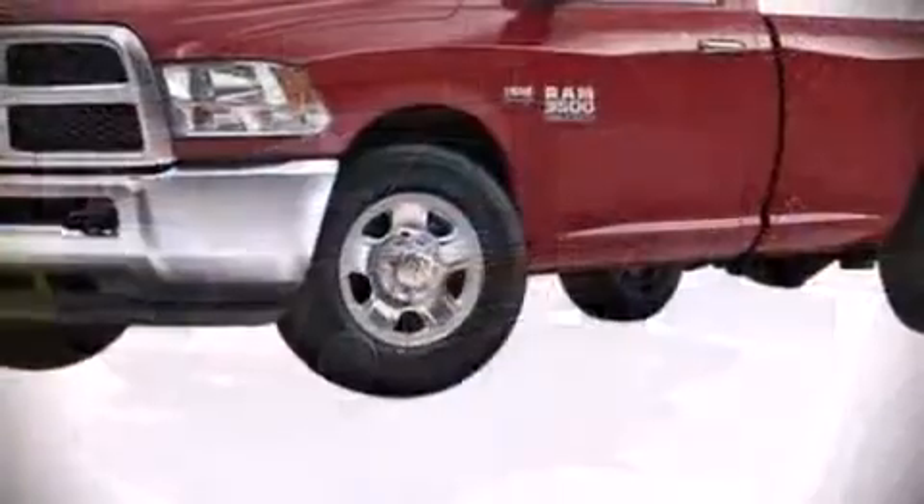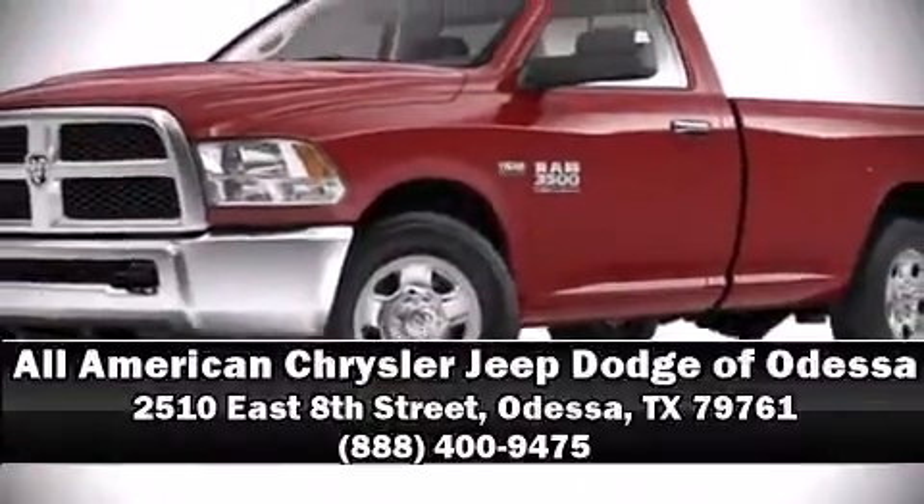Our team is professional and we offer a no-pressure environment. Stop by our dealership or give us a call for more information.